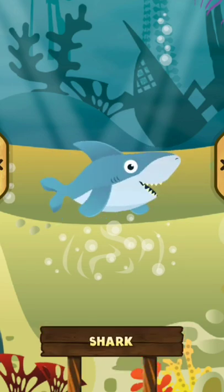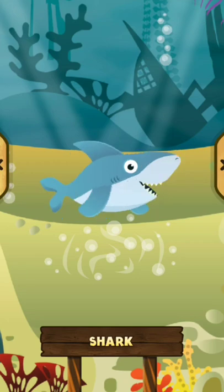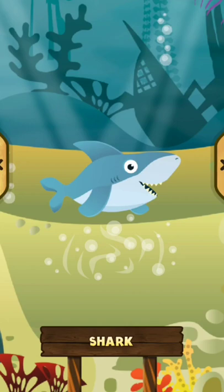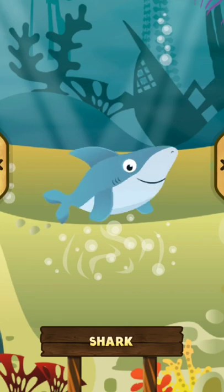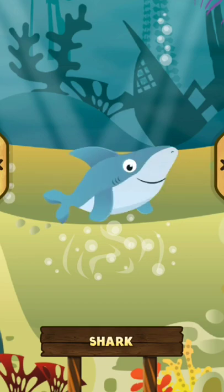Shark. The shark is a very big and strong animal that lives in the sea. The shark has a flap on the top. The shark has many big and sharp teeth in its mouth.